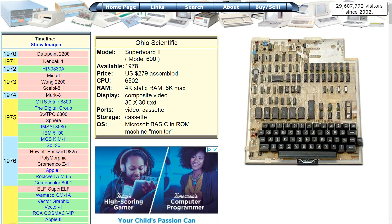My first computer was an Ohio Scientific Super Board 2, which cost $279 and I bought it in 1978. At the time I was making $2.50 an hour, so you can imagine that's well over 100 hours of work, more if you take the taxes out, which they did even back then.